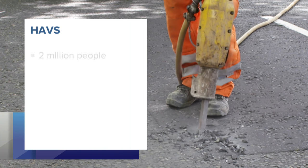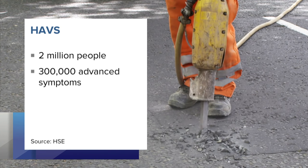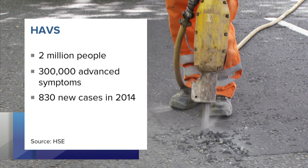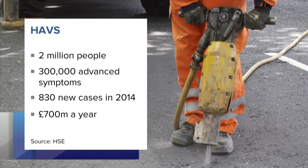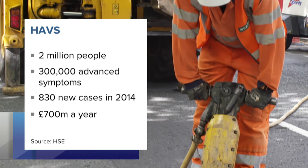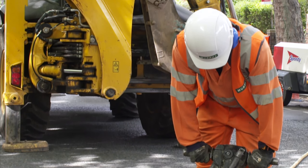Nearly 2 million people in the UK are at risk of HAVS, and more than 300,000 have advanced symptoms. As recently as 2014, there were another 830 new cases, and the costs of HAVS to the UK economy are estimated at 700 million pounds each year, but the risks are not confined to a small group of workers.